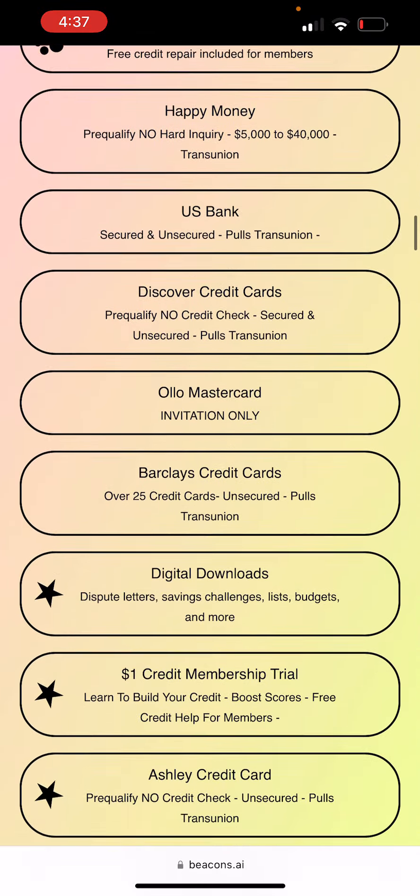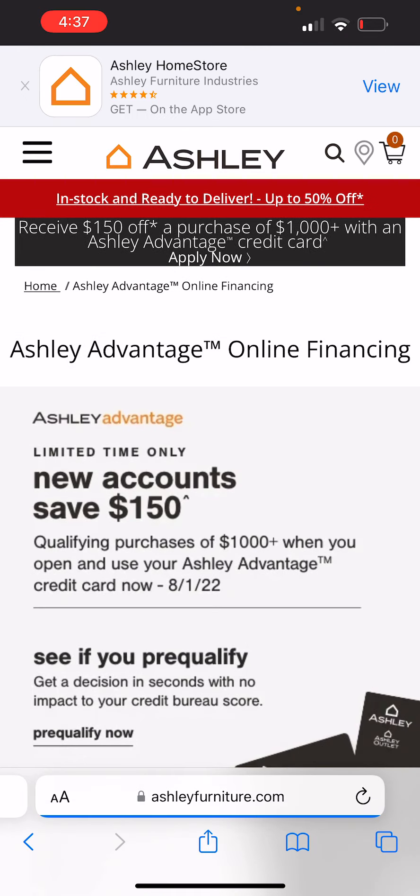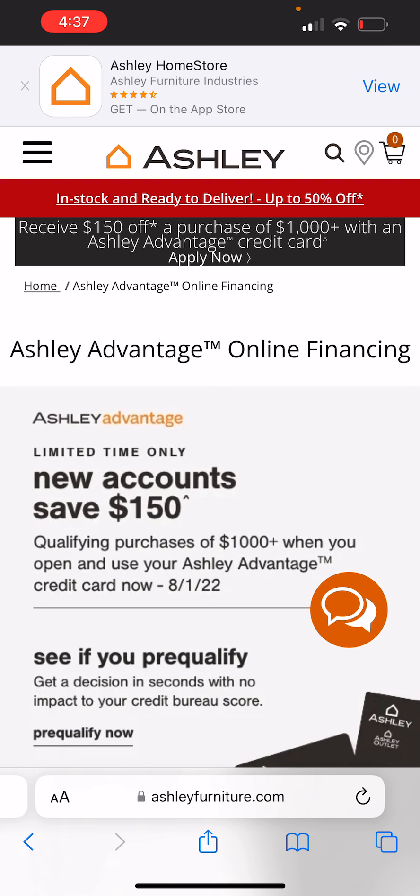The name of the credit card is the Ashley credit card. For those people that are buying houses right now, congratulations. I do real estate, so I like to talk to you all about these type of credit cards because you may want to get one of these credit cards after you buy your home, or get some type of special financing that they have.